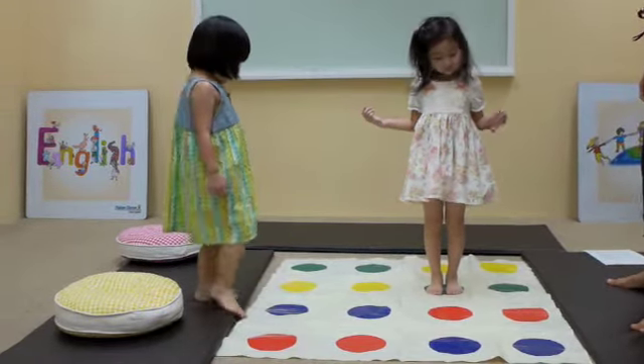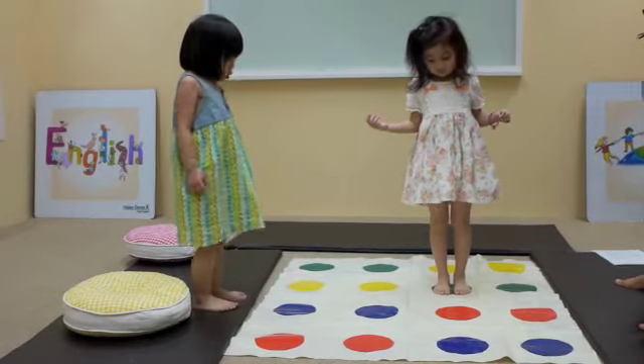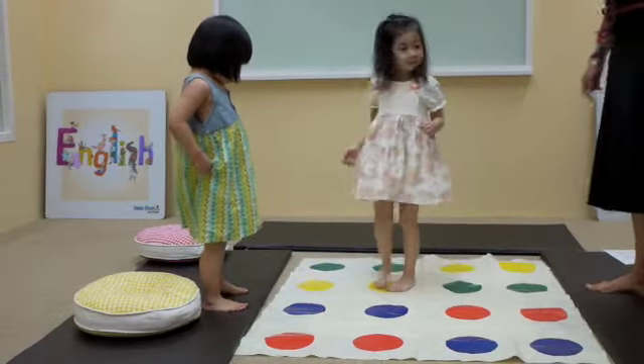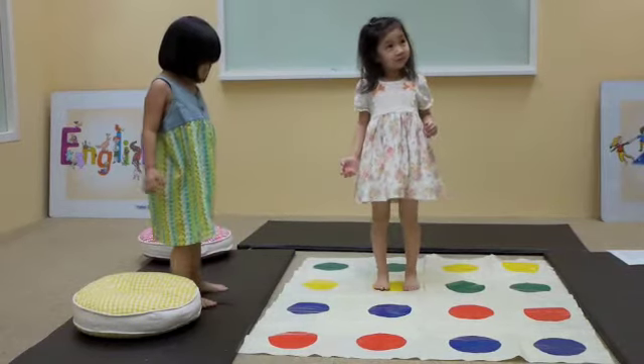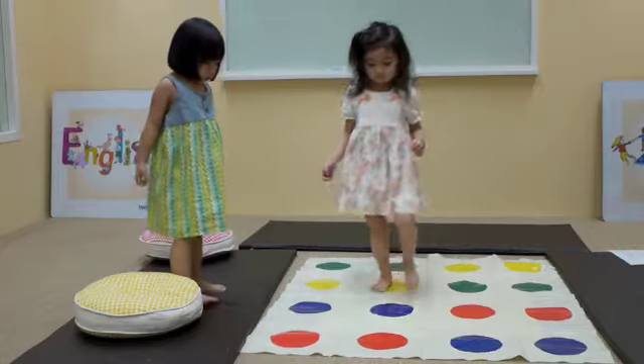Now walk sideways to the yellow. Sideways to the yellow. Yeah, that's great. Now take a giant step to the red. A giant step to the red. Good.